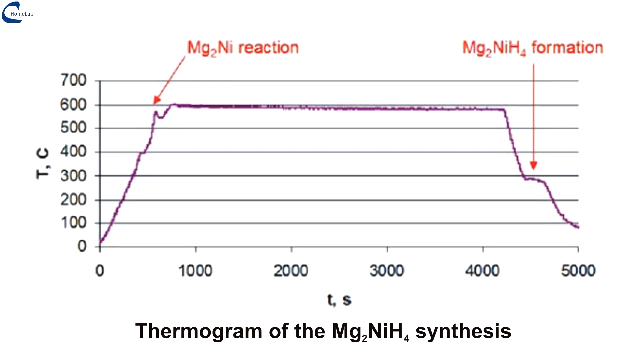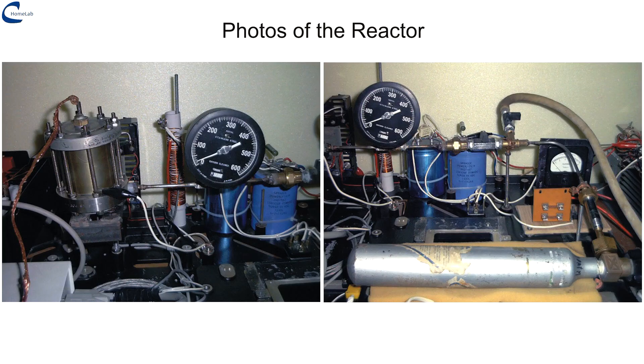On the screen, the thermogram of the synthesis. The small reactor I used for medium-high temperature LENR experiments, mainly on nickel powders, was fine for this synthesis. This is the reactor and you can follow the procedure directly on the screen.